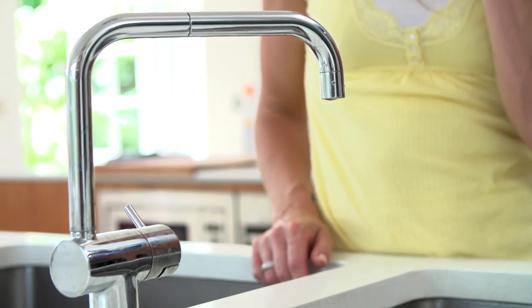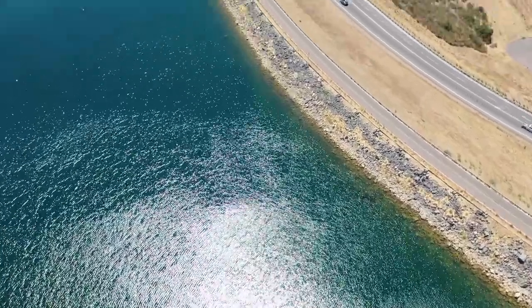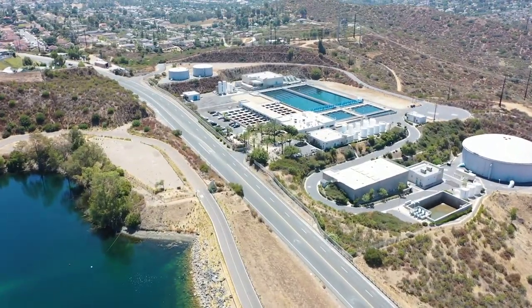Helix Water District is a large agency — we serve over 270,000 customers through 56,000 connections. We have a lot of infrastructure; in today's dollar amounts it comes to about 1.6 billion dollars. We have over 700 miles of pipelines, 25 tanks, 25 pump stations, and about 56,000 services that we feed.